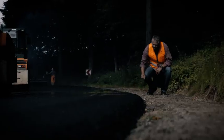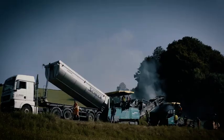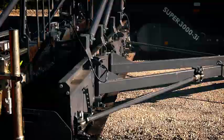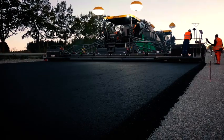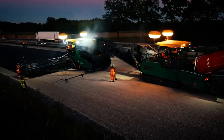The most powerful track pavers in their class are made by Vogele. With a working width of up to 18 meters, the Super 3000-3i is our flagship. A seamless four-lane highway surface area is being produced here.